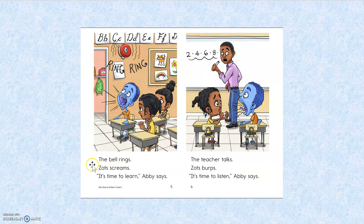The bell rings. Zantz screams. It's time to learn, Abby says. The teacher talks. Zantz burps. It's time to listen, Abby says. How'd I do? Thumbs up?